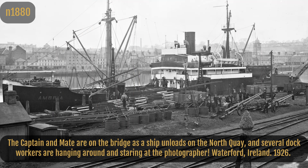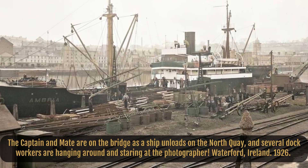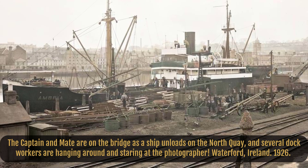The captain and mate are on the bridge as a ship unloads on the North Quay, and several dock workers are hanging around and staring at the photographer. Waterford, Ireland, 1926.